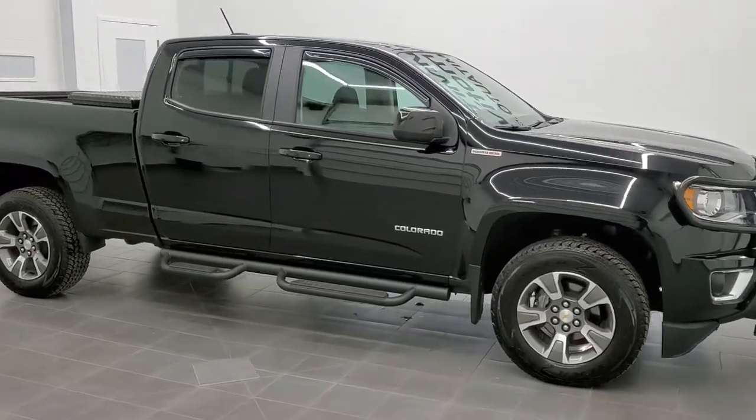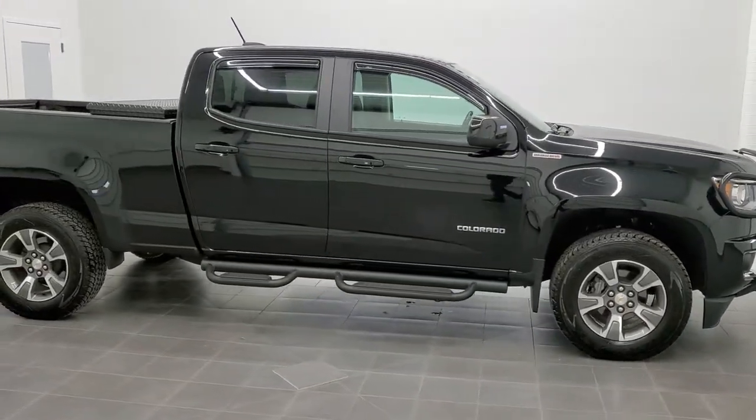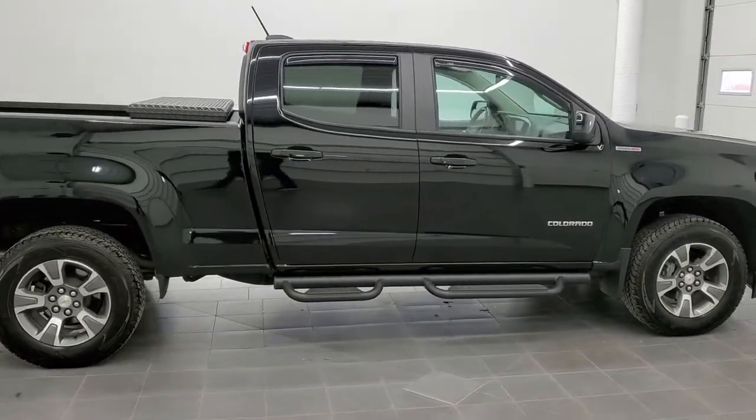This is stock number 11367A. We are here at Summit Automotive in Fond du Lac, Wisconsin, your new and used light duty truck headquarters.